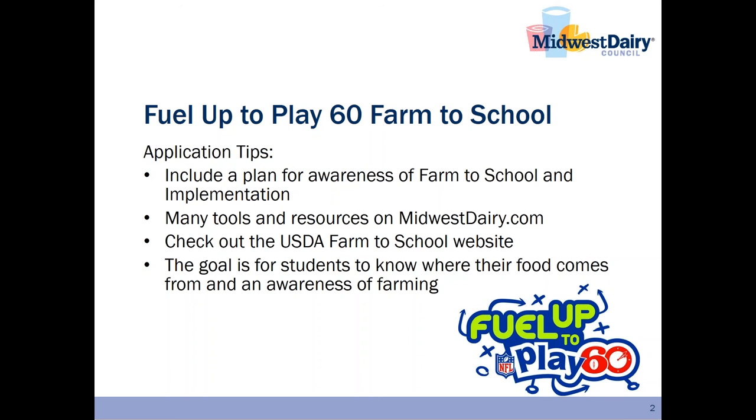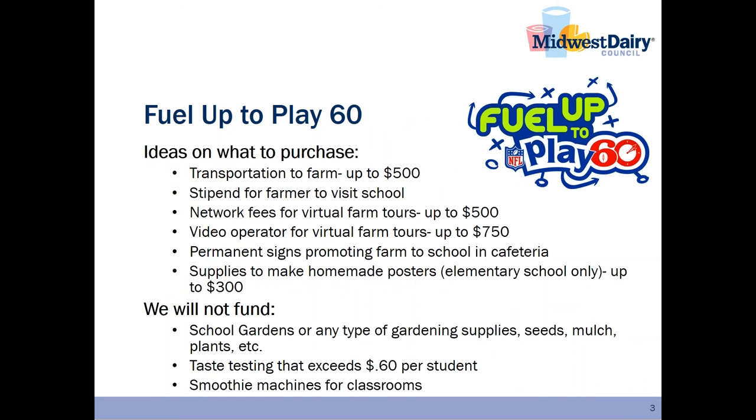As I showed you through these videos, there are many tools and resources on midwestdairy.com. I would also encourage you to check out the USDA Farm to School website. The goal of the Farm to School Play is for students to know where their food comes from and have an awareness of farming. Some ideas on what to purchase with Feel Up to Play 60 funds include transportation to a farm for a farm tour, or a stipend for a farmer to visit your school. A virtual farm tour might also be something to consider, and your funding could cover network fees or a video operator for the virtual farm tour.